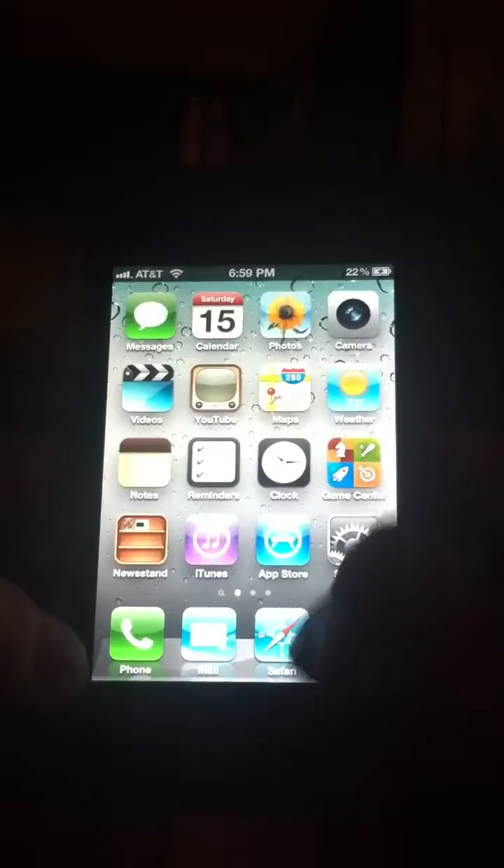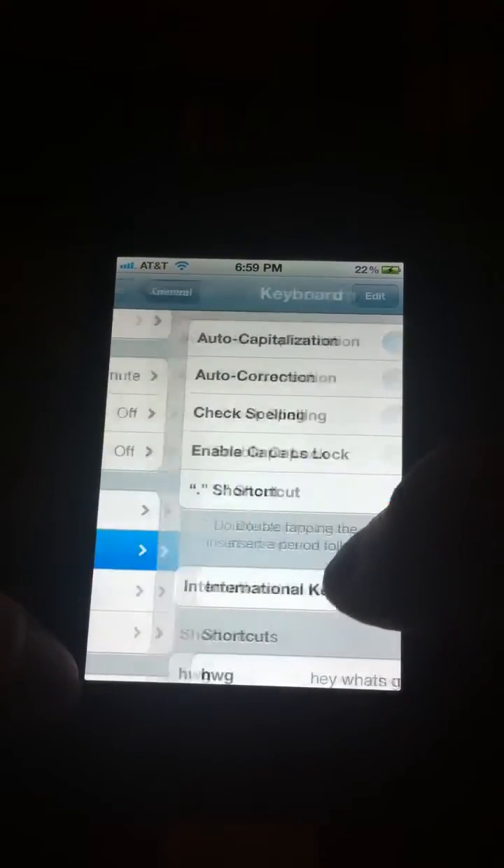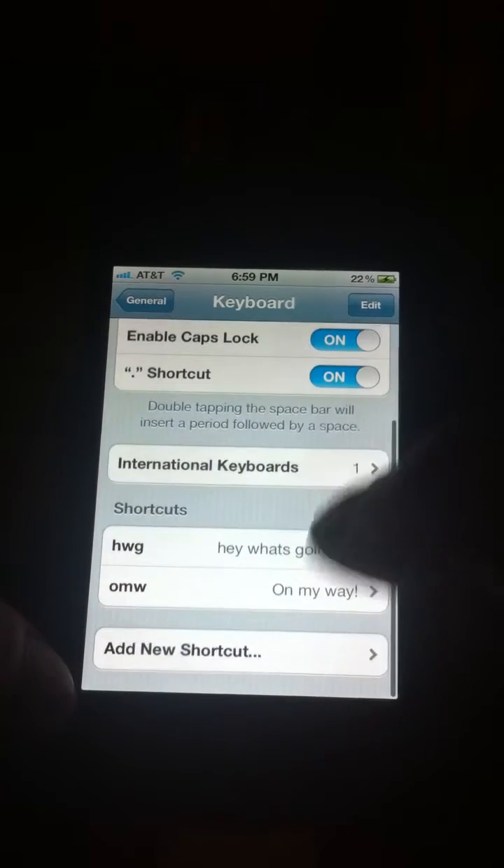To do that, you're going to go to Settings, General, Keyboard, and then scroll down to Shortcuts.